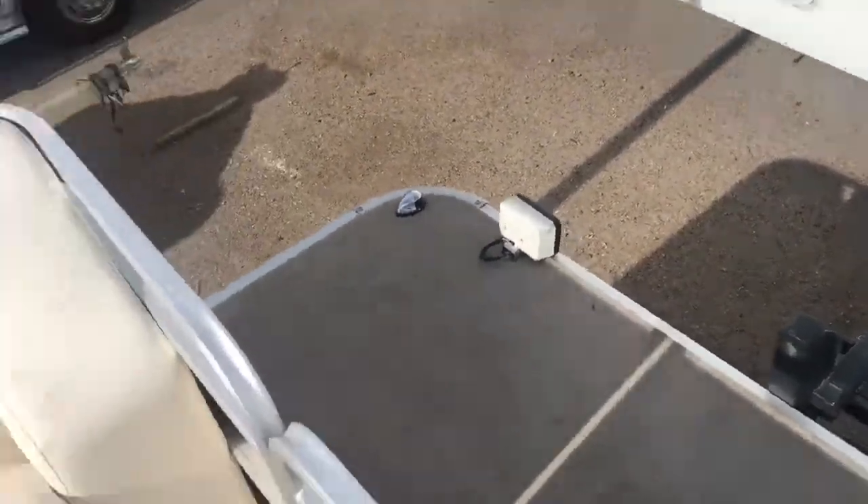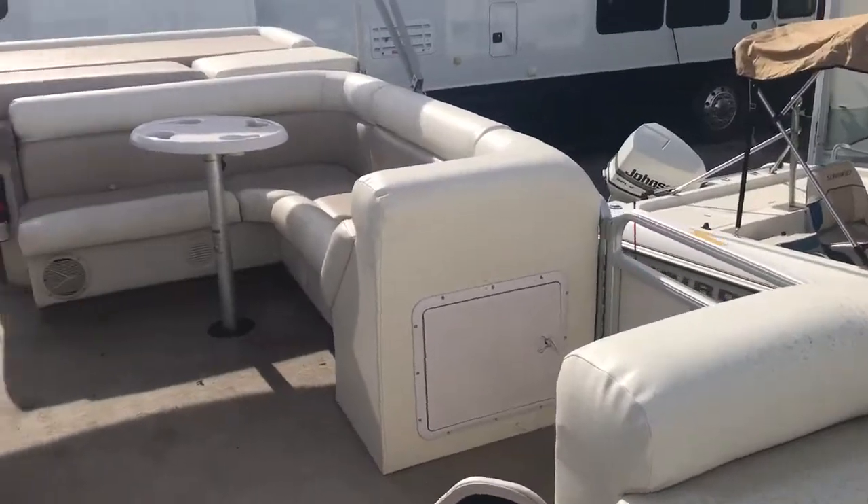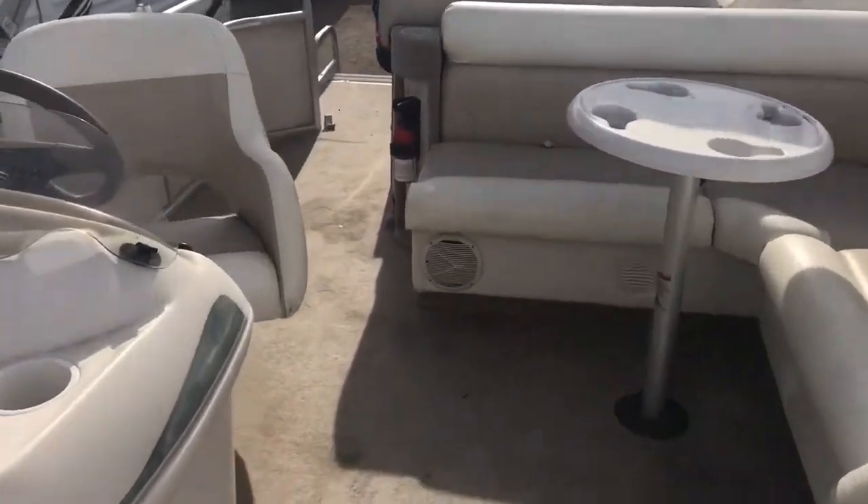Or also up here, you could do some fishing chairs. If you wanted the holes drilled in the bottom of it for the seat bases, I could look into how much that would be. But it is a nice open floor plan.